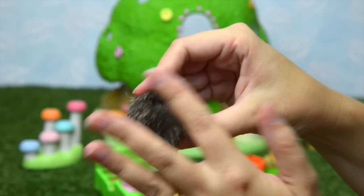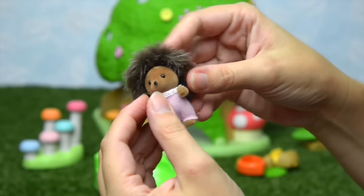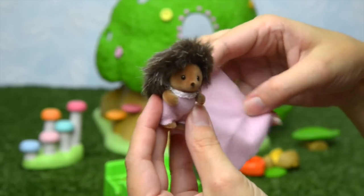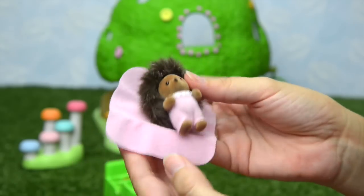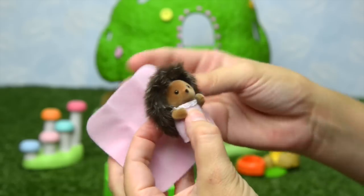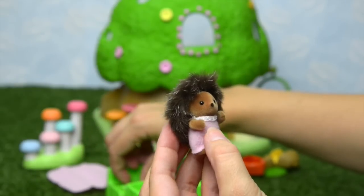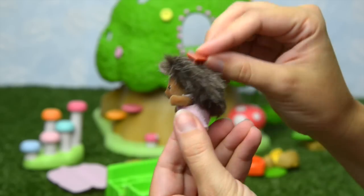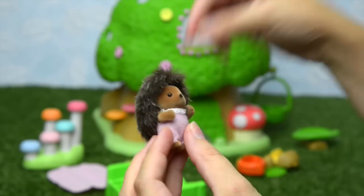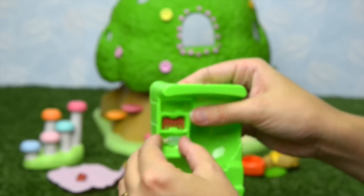We can swap them around and mix them up. We can mess up her hair. She comes with a little pink blanket so we can wrap her up and rock her off to sleep, but it's not sleep time yet so we're going to put the blanket over here. This critter comes with a brush because she's got the best fur ever — she's so fluffy and gorgeous.